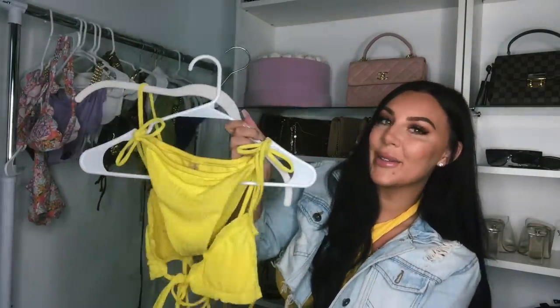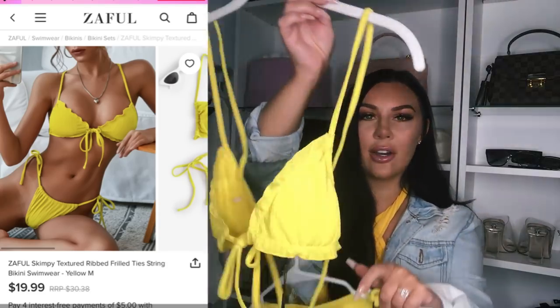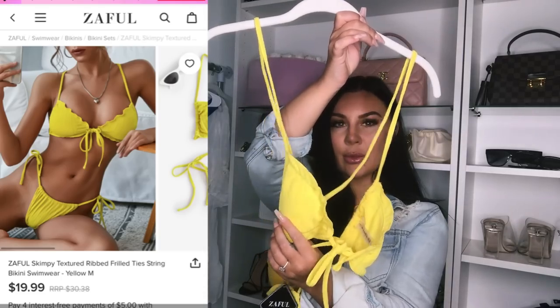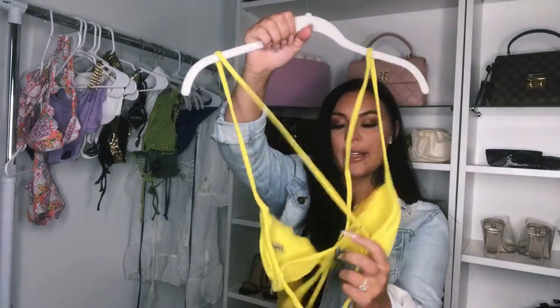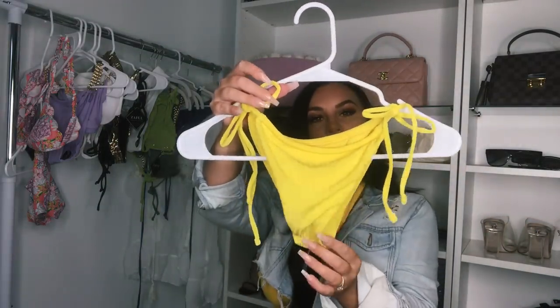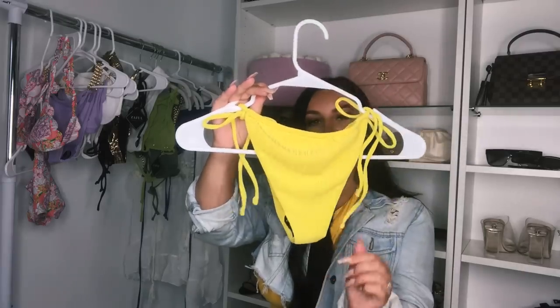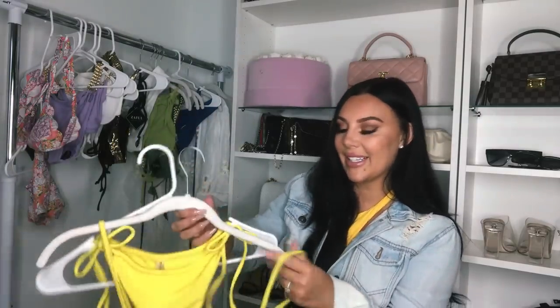Next up we have this ribbed yellow bikini — I love yellow, and as you can see I'm wearing it right now. This is how the top looks: super cute with some ruffle details, ribbed and soft material, cross back, and you tie it in the front. This is the bottom it came with — side tie details, this is the front, and this is the back. It's size medium. Don't forget to rate this yellow bikini after you've seen it on.